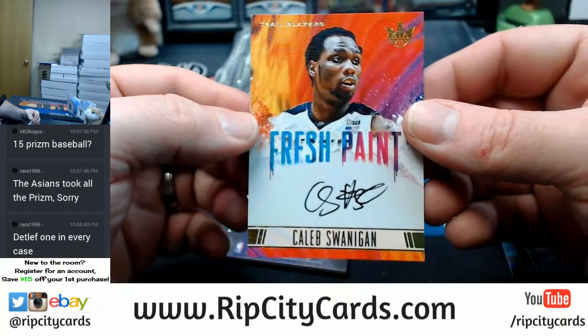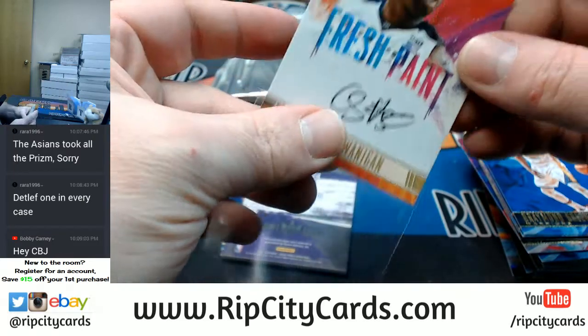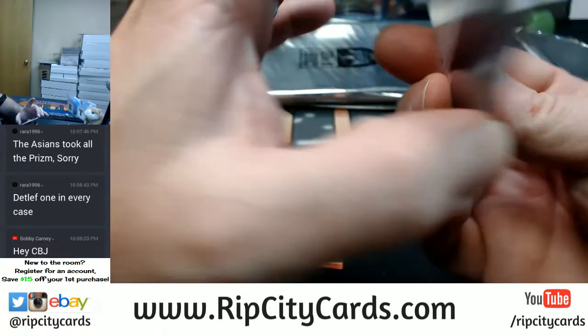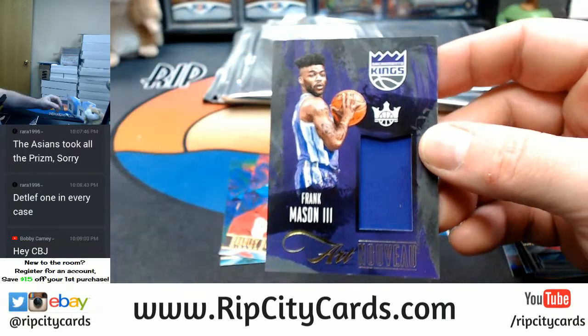Out of 200, Caleb Swannigan — on-card auto, Fresh Paint, Black and Gold. And a Frank Mason unnumbered Art Nouveau.